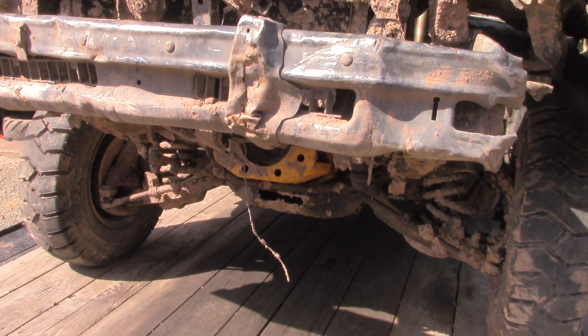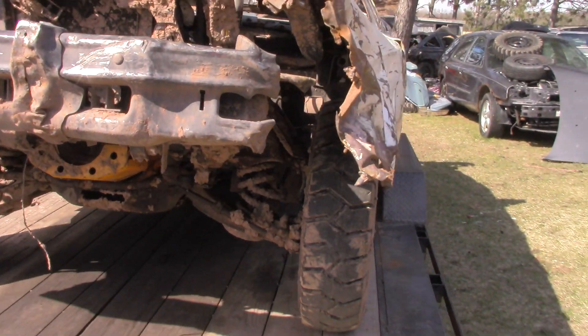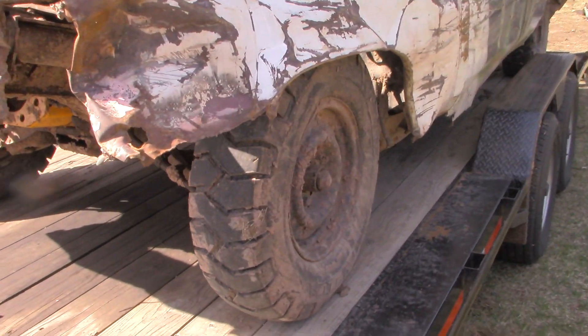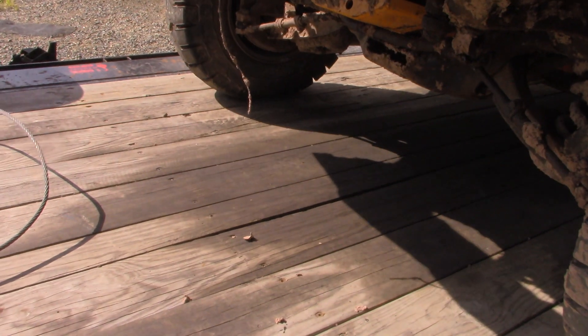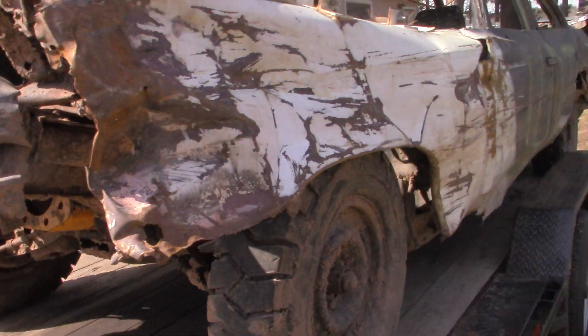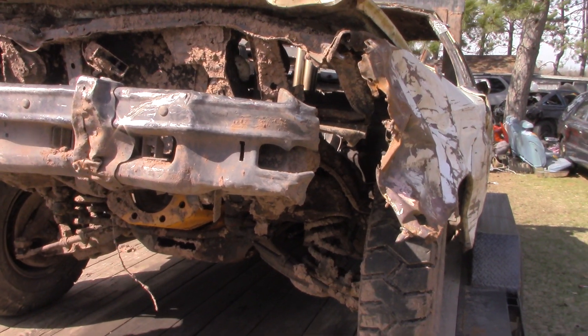Now, before we get too far into it, the engine is coming out. That is going back to the gentleman that sold this car to me. However, everything else, including the lower cradle — everything else stays with the car.